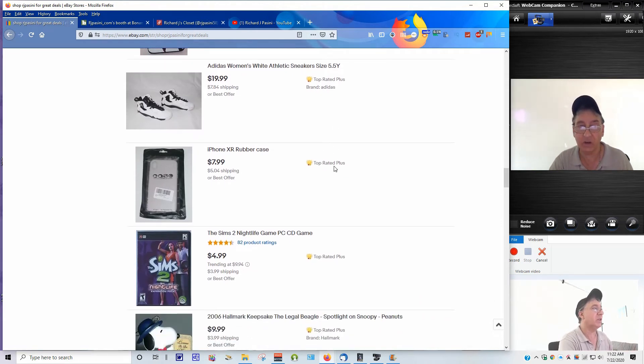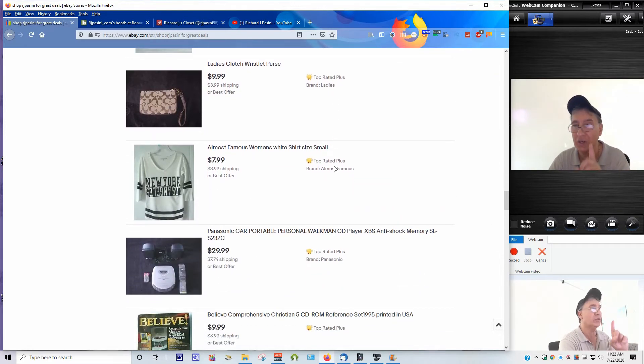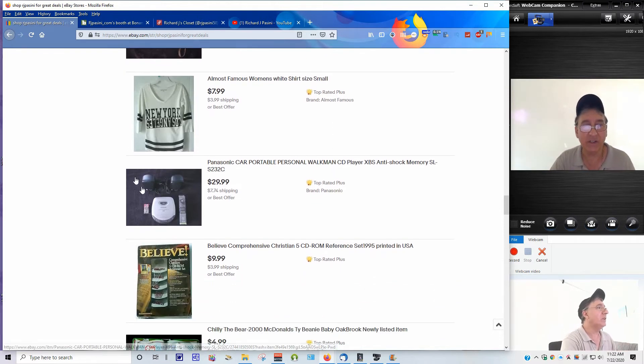Don't let any of these prices intimidate you - you can save some money if you choose to. I always say keep it fair and reasonable and I do work with my buyers. I've got a Sony speaker setup here with this Panasonic personal Walkman player - it works really good. I'm including the speakers in case you don't want earbuds, plus a brand new set of earbuds and new batteries. I packaged it this way to give you guys a better deal.